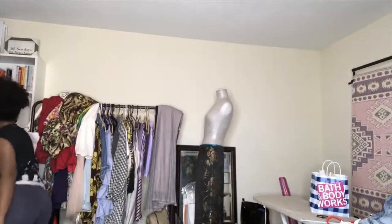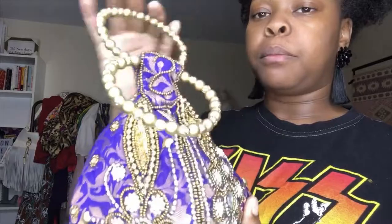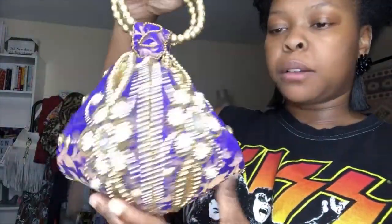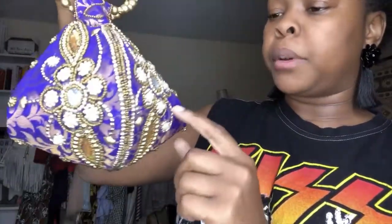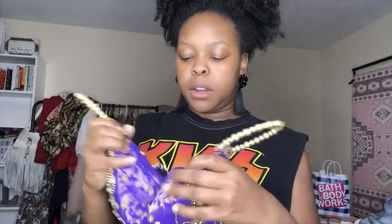She always comes through with unique pieces, but this one is like a cool embroidered purse. It has purple, gold, and pearl beading. Let's see if it'll focus — you can't really see all the details but it's really gorgeous. It has handles here but it can also be worn open, or folded — it looks best with the fortune cookie fold. It's really, really cute. I'm so happy she got this for me. I'm waiting for the right moment to wear it. For now I just have it displayed on my bookcase.